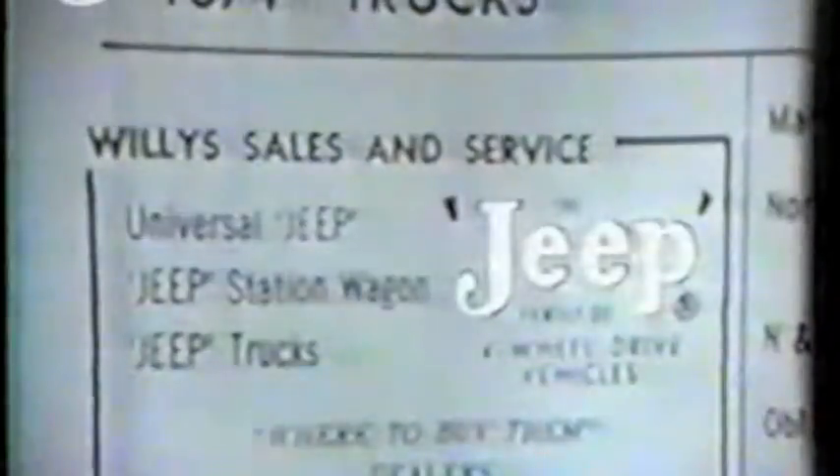Phone your Jeep dealer for a demonstration. Look him up tonight. Call him up tomorrow.